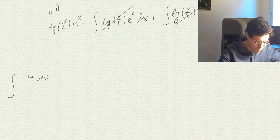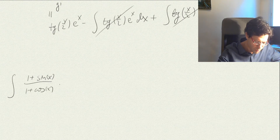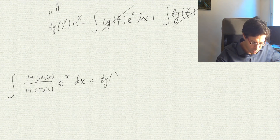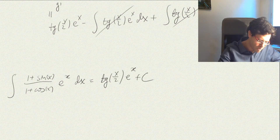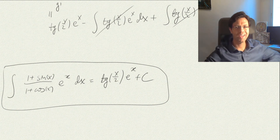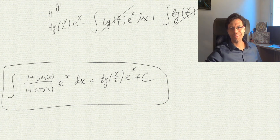The answer to our question — which was not trivial at all to derive — is that the indefinite integral of this function is simply tan(x/2) · eˣ + C. I hope you enjoyed this video and found it useful. I hope to see you in the next one.